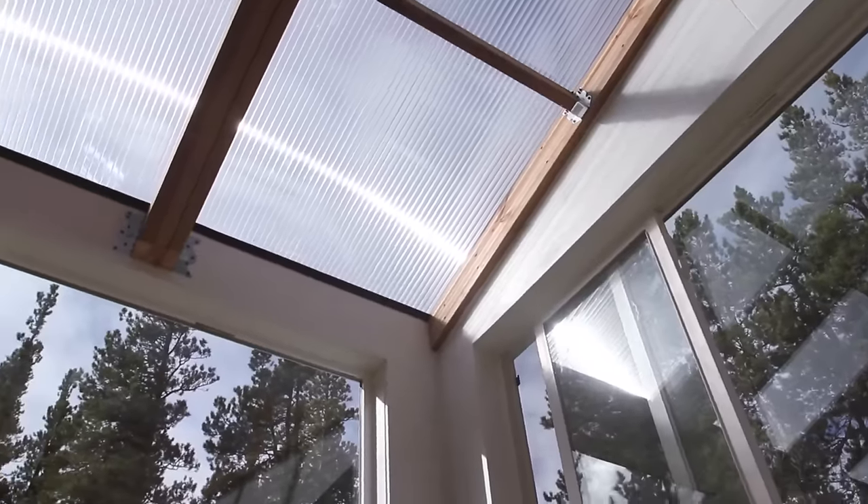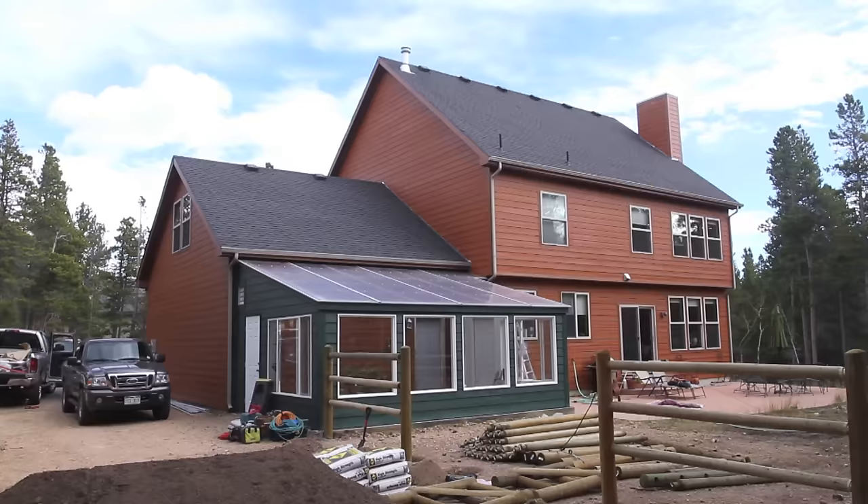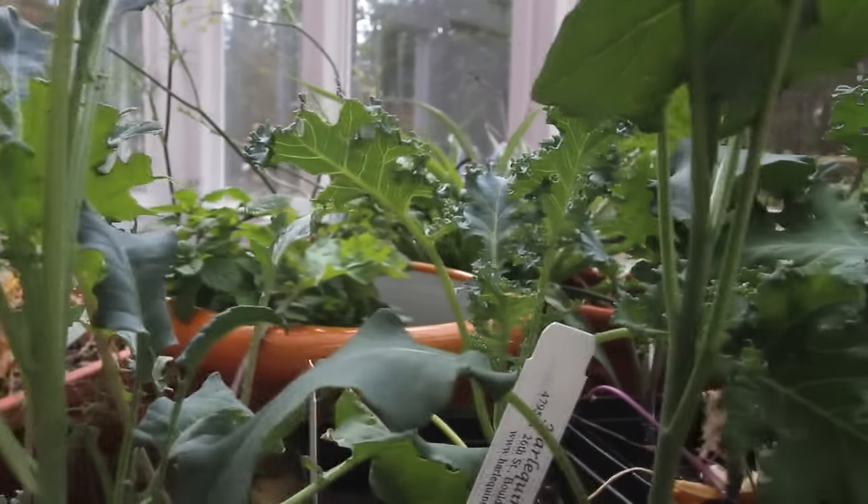The greenhouse is now complete and ready to plant for year-round growing. With Sirius' innovative greenhouse technology, fall harvests are a thing of the past.